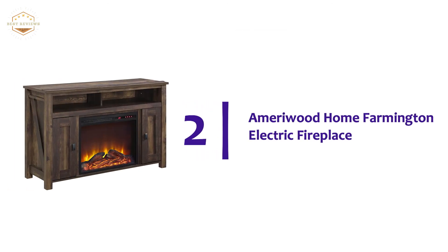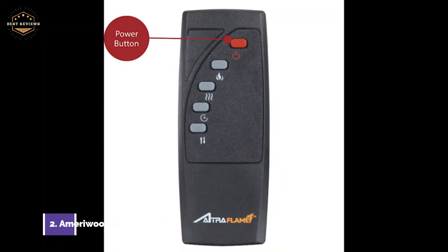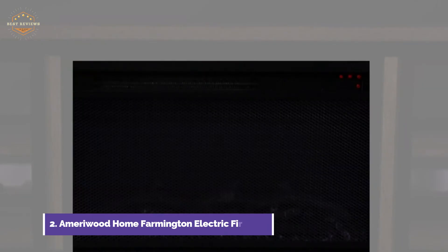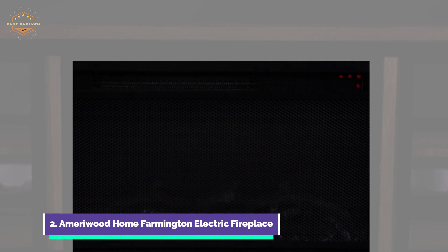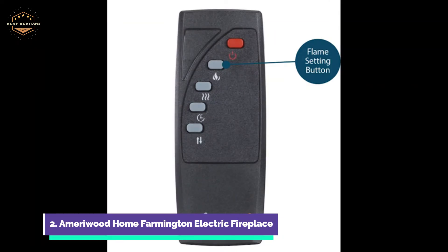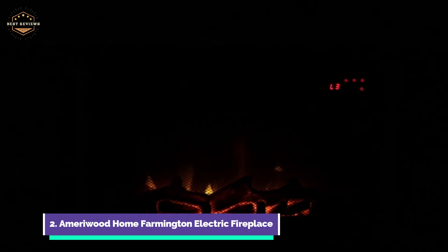Number 2 in our list, the Merrywood Home Farmington Electric Fireplace. Proper assembly requires two adults. The weathered brown finish, made of particle board and laminated MDF, adds rustic charm to your living space or entertainment area. The TV console has multiple storage areas for your video games, DVDs, and cable box.